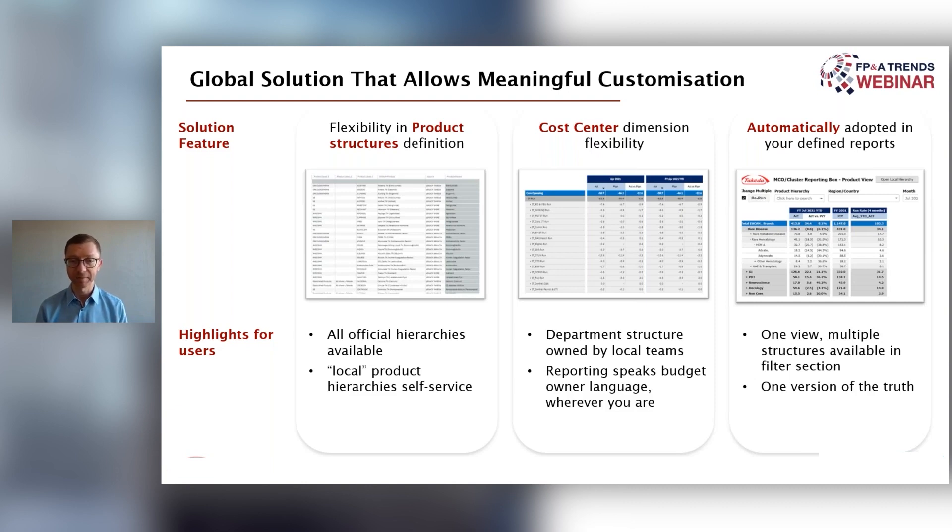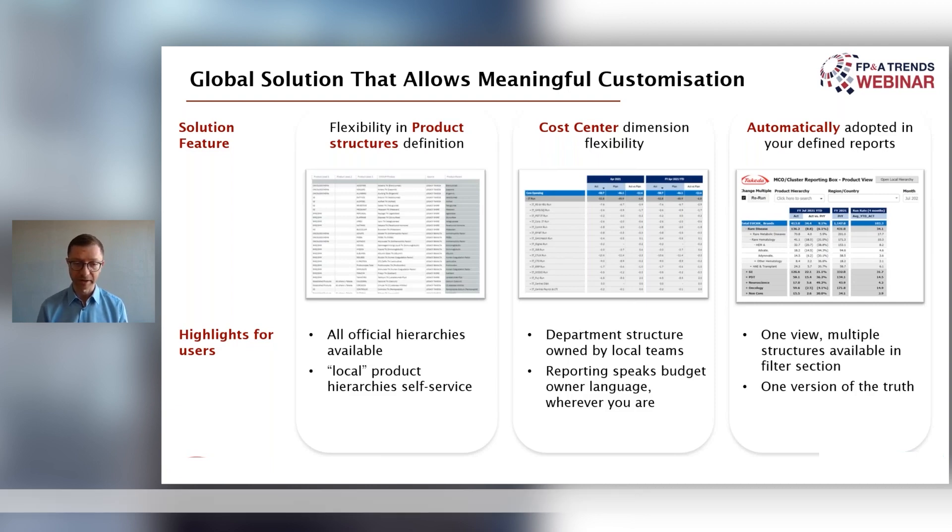I'll pick an example here. On the left side of the screen we can see that we allow — I think I should call it self-service — of some of the master data structures. On the product structures on the left side, you can actually pick and choose products and structure them in the way you want. We currently operate in the company, producing reports locally and centrally, on about 50 product structures. Why is that? Well, because that's how the business works.